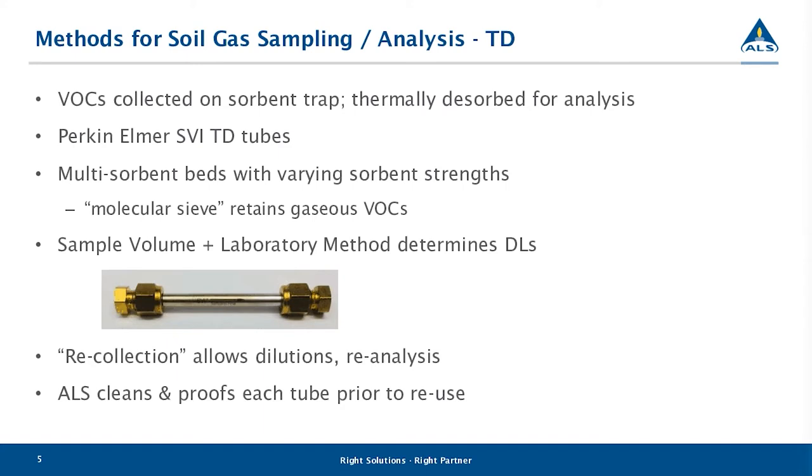Thermal desorption employs a sorbent trap typically in a tube, which is used to collect analytes of interest. The analytes adsorb onto the media designed to capture them contained in the tube, and once the analytes are trapped on the media, they are sent to the lab for analysis using methods validated to desorb and quantify the targeted analytes. In Canada, ALS works with the Perkin Elmer SVI TD tube, which contains multiple sorbent beds that act as a molecular sieve to trap gaseous VOCs.